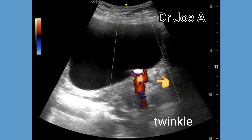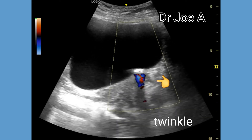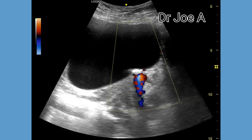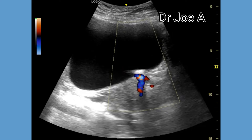The large size of the calculus means there is little chance of the calculus passing into the bladder spontaneously. Hence, surgical intervention will in all likelihood become imperative.